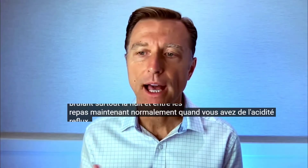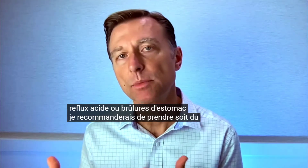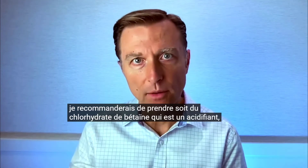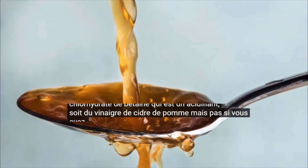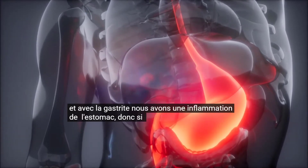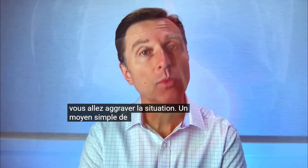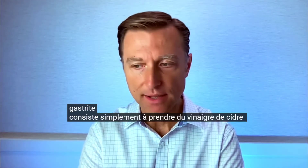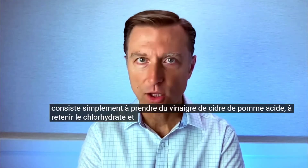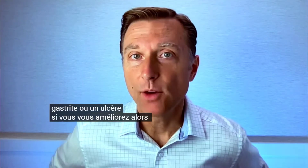Normally when you have acidity, acid reflux, or heartburn, I would recommend taking betaine hydrochloride or apple cider vinegar — but not if you have gastritis, because with gastritis we have inflammation of the stomach and adding more acid will make it worse. One simple way to determine if you have gastritis is to take apple cider vinegar or betaine hydrochloride and see if you get worse.